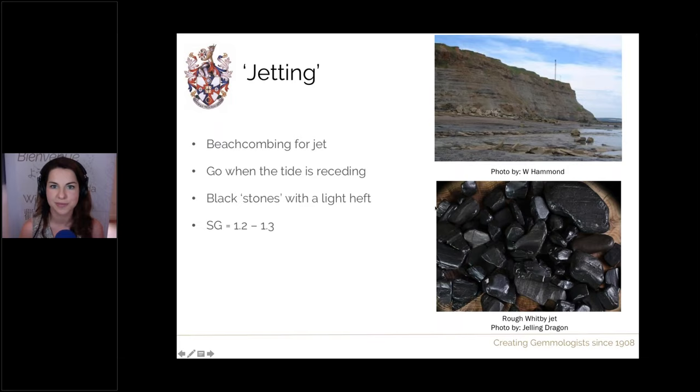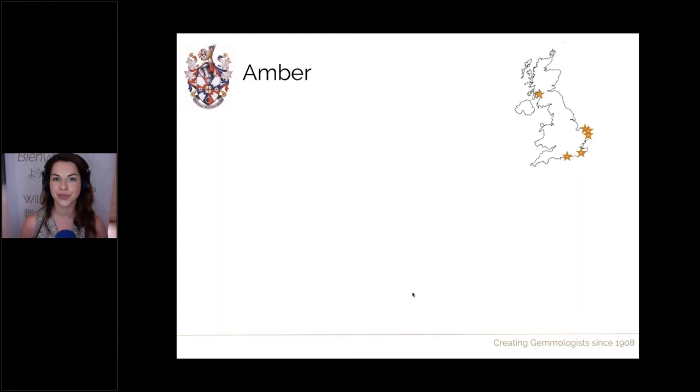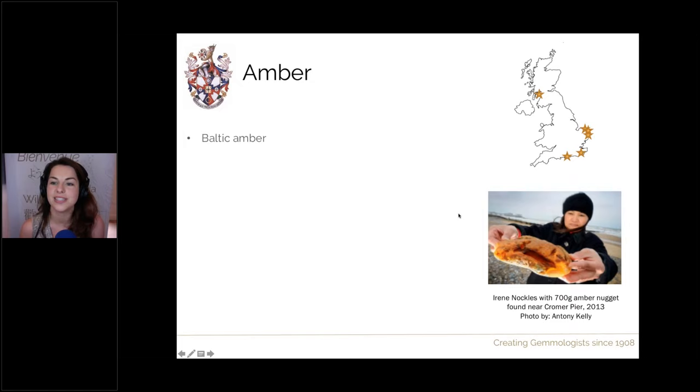Speaking of amber, amber is another stone you can find on the beaches here in the UK — specifically Baltic amber, the same type found on the coasts of Poland, Russia, and other Eastern European countries. A few locations in the UK include Cromer in Norfolk, a very popular place to beachcomb for amber. One lady in 2013 found a huge chunk of Baltic amber weighing 700 grams there — very nice and successful.